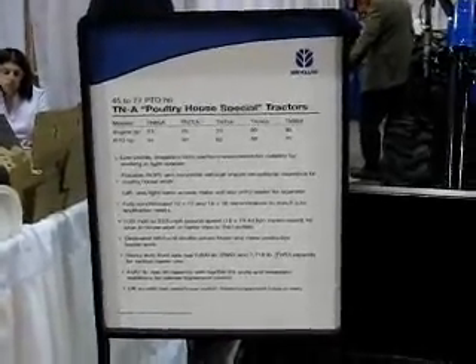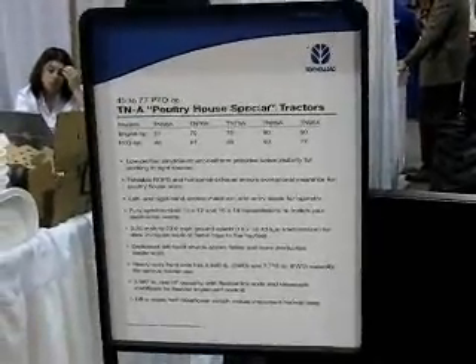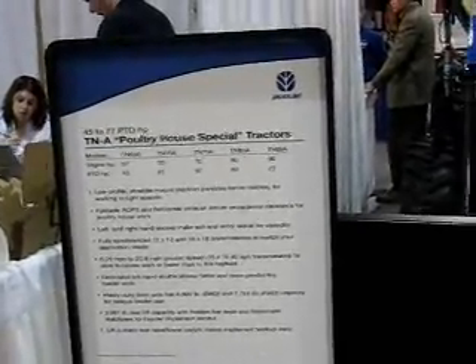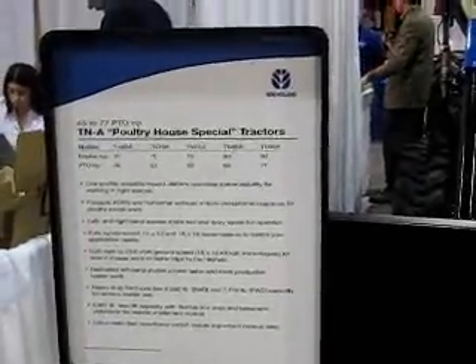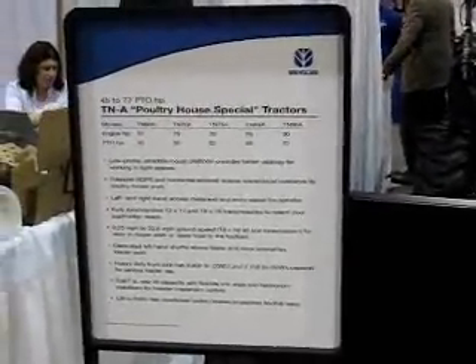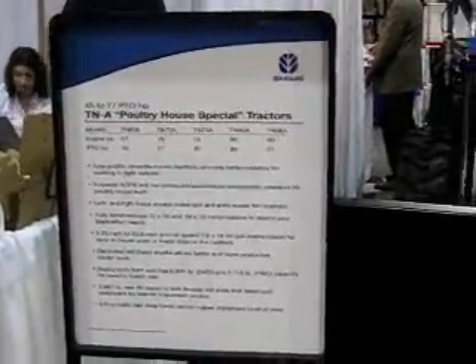Here we are at the New Holland exhibit at the International Poultry and Feed Expo. I'm here at the display of a poultry house special tractor, and with me, representing New Holland, is Randy Heller, who is a field marketing specialist. Randy, first of all, tell me a little bit about what you're exhibiting here for the people attending this expo.